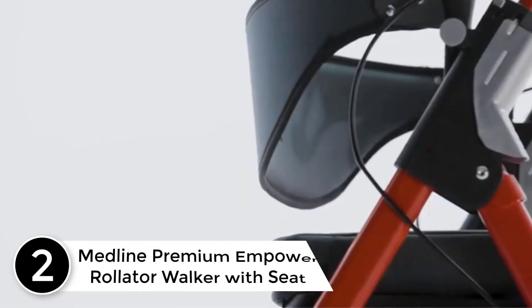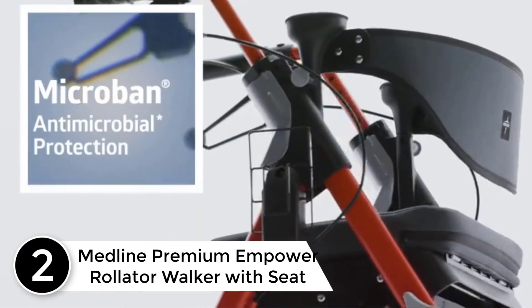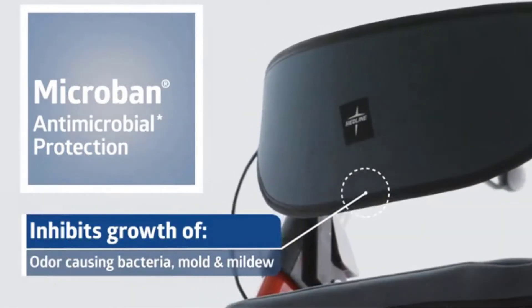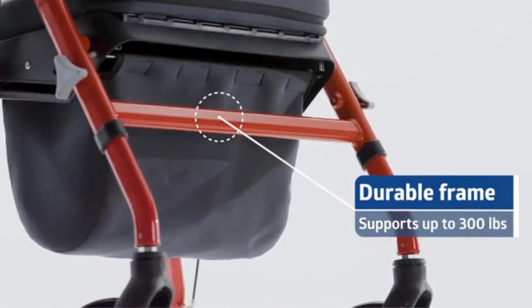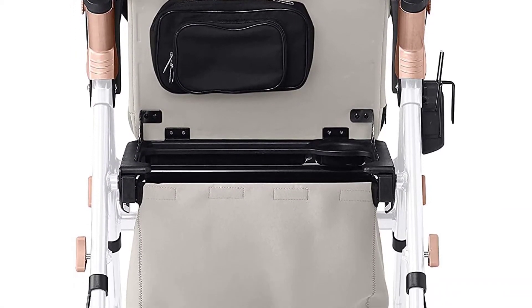At number 2: the Medline Premium Empower Rollator Walker with Seat — the ideal, portable companion that can go from home to medical appointments to just about anywhere. The Medline Empower is a multi-purpose rolling walker that adjusts easily in a variety of ways for safety and comfort. It comes with locking brakes, easy adjustability, and all the features you want in an advanced rolling walker.